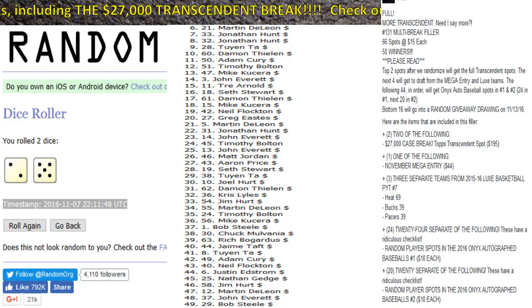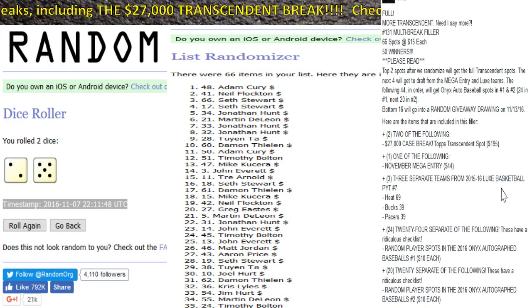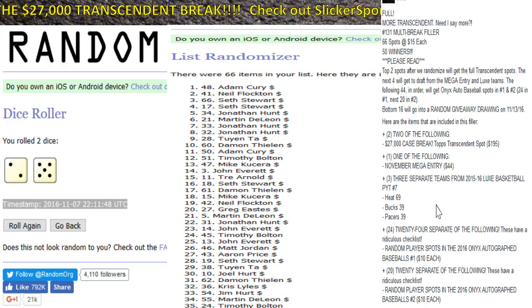I'm going to upload this to YouTube. Once you guys see the link in the comments of the Facebook group page, you're more than welcome to start drafting. The draft will start with Seth, who has two picks.